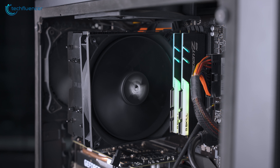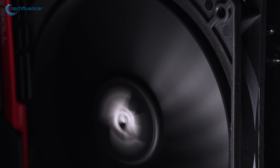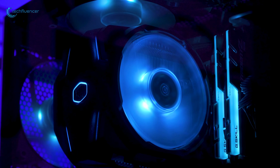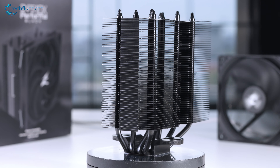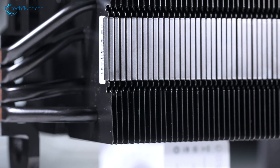As for the noise level of the CNPS 10X cooler, it is quite silent even when running at maximum RPM. The cooler had a noise level of 27.4dB, which out-rivals the Master Air's 35dB sound profile. For a $45 CPU cooler, we are really satisfied with the Zalman CNPS 10X as it has lots of value to offer given its reasonable price point.